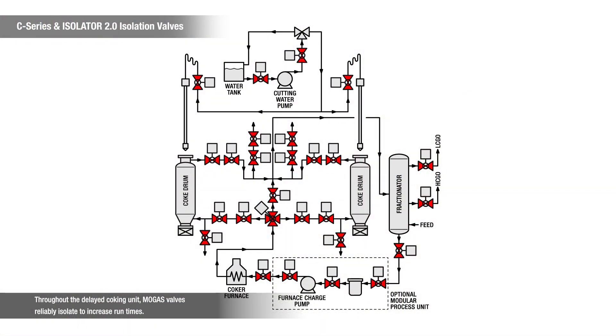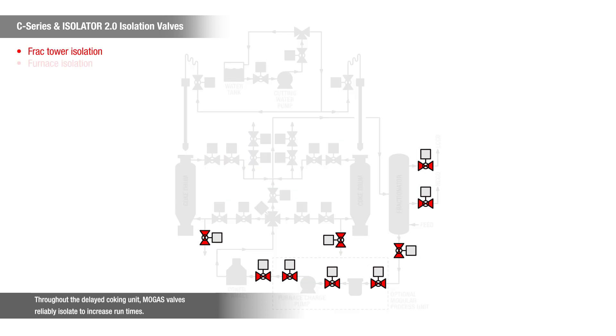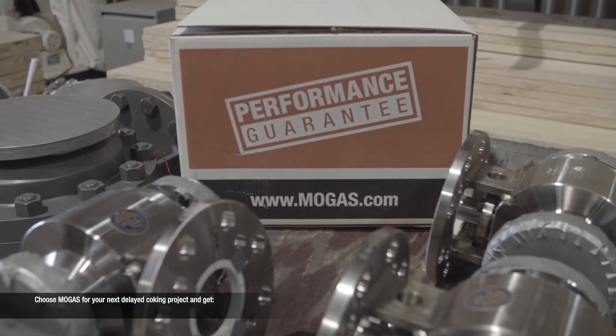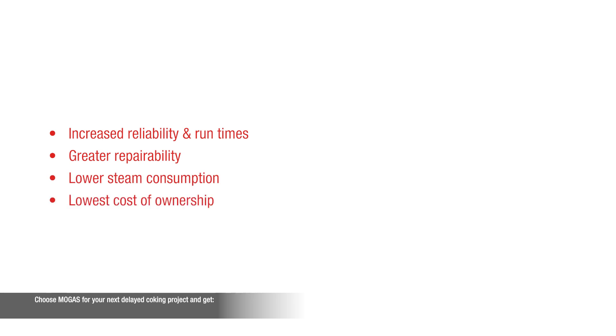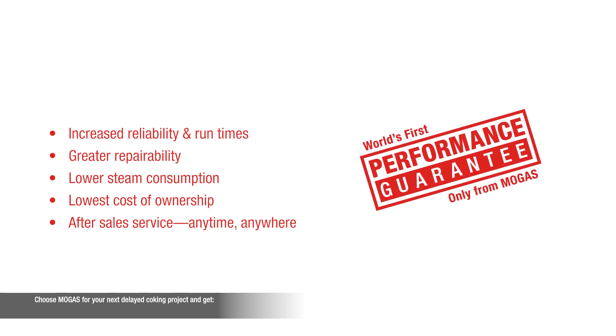Throughout the delayed coking unit, MOGAS valves reliably isolate to increase run times. Choose MOGAS for your next delayed coking project and get increased reliability and run times, greater repairability, lower steam consumption, the lowest cost of ownership, and first-class after-sale service.